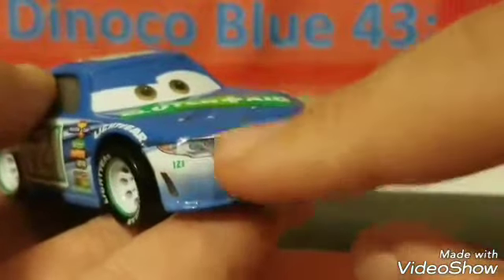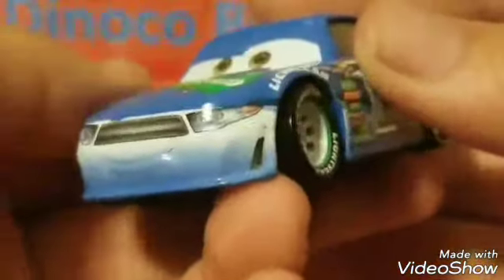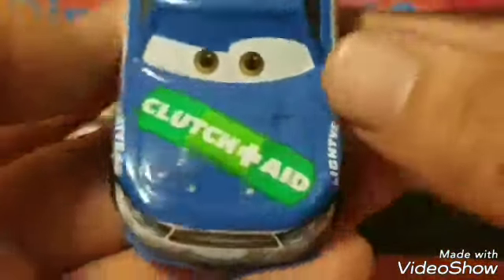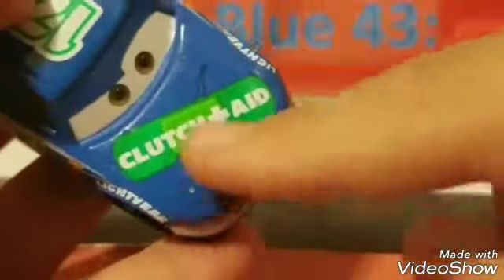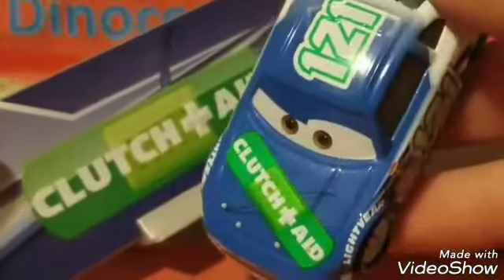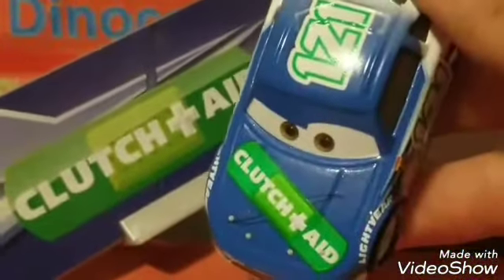You can see his air vents on the sides — they're super small. We have 121 below one of the headlights, since 121 is his Piston Cup number. His headlights look super legit and real — I love those little details. His grill is supposed to represent a mustache in the Cars universe. On the hood you can see Clutch Aid in a diagonal form, which is a nice change of pace. You see 'Clutch Plus Aid' with the same band-aid and cut in the background, similar to the bonus collector card. We also have 'Lightyear' in white text on the fenders.